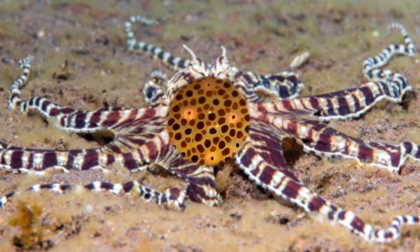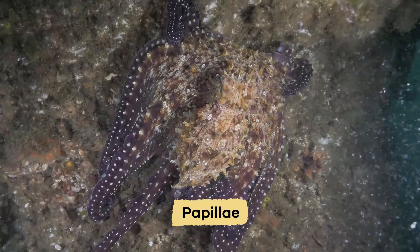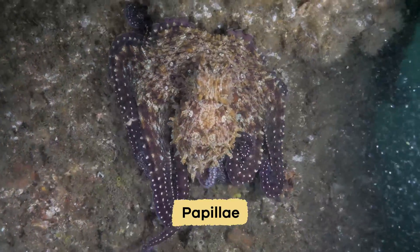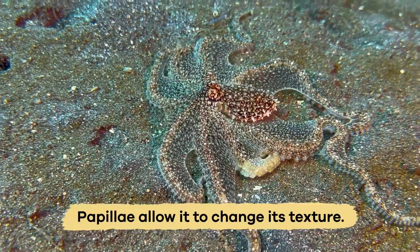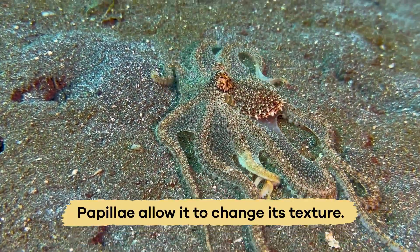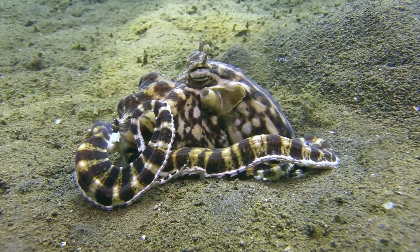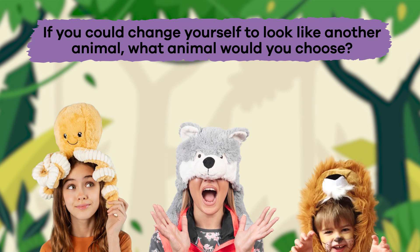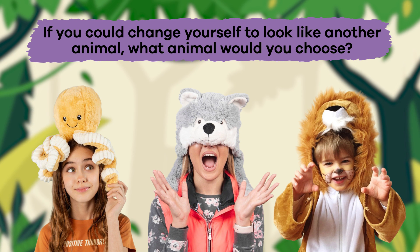Cells in the octopus's skin called chromatophores and papillae allow it to adapt to its surroundings. Chromatophores help it change color, and papillae allow it to change its texture. Both help the Mimic Octopus trick its enemies and protect itself. If you could change yourself to look like another animal, what animal would you choose?